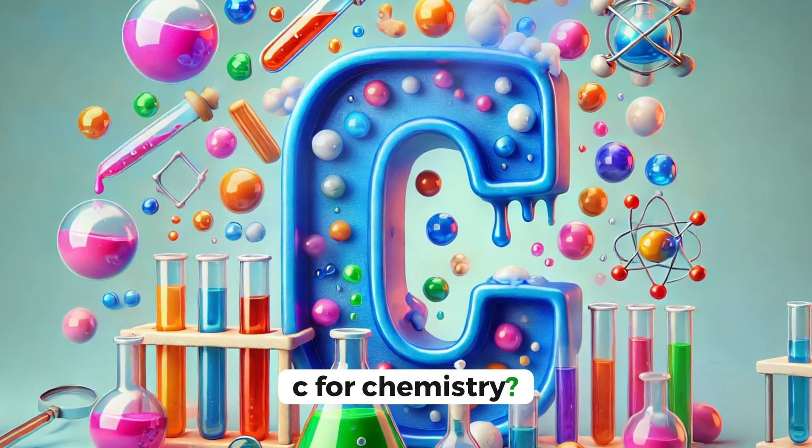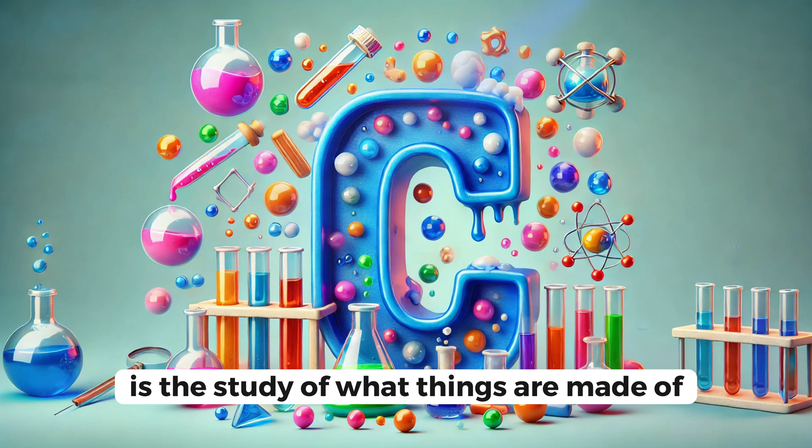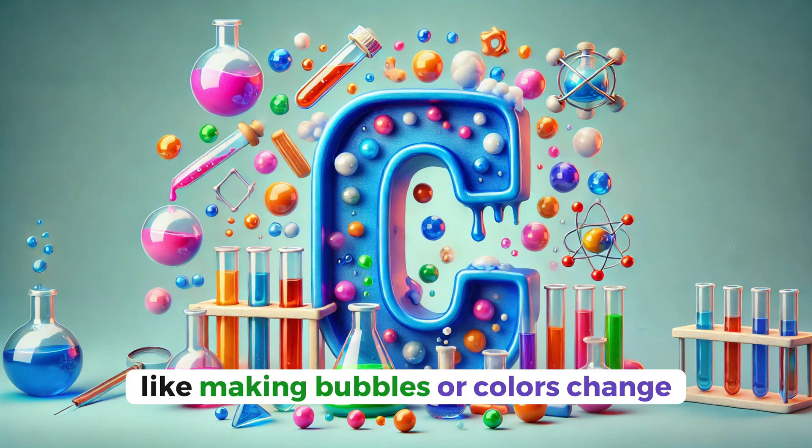C for chemistry. Chemistry is the study of what things are made of. Mixing things together in chemistry can create cool reactions, like making bubbles or colors change.